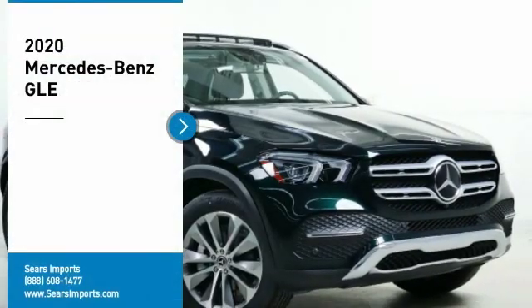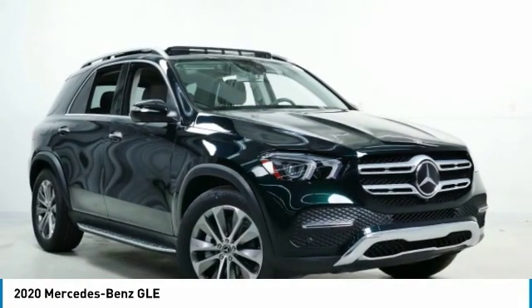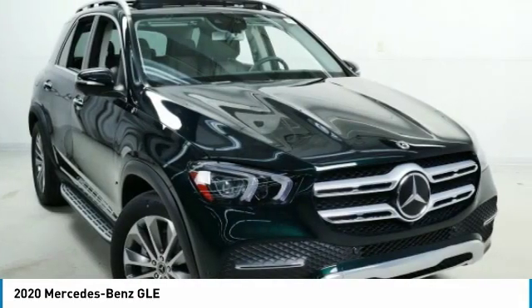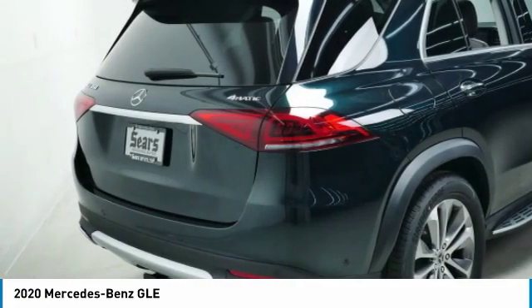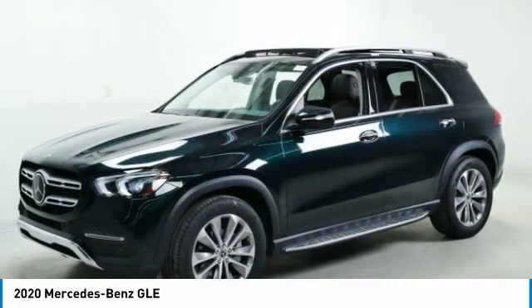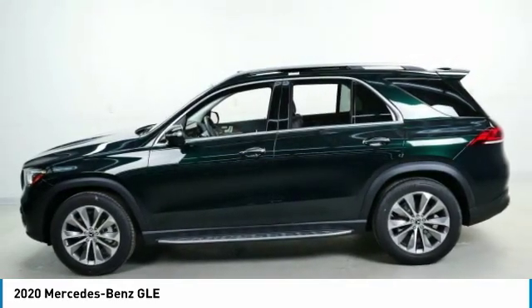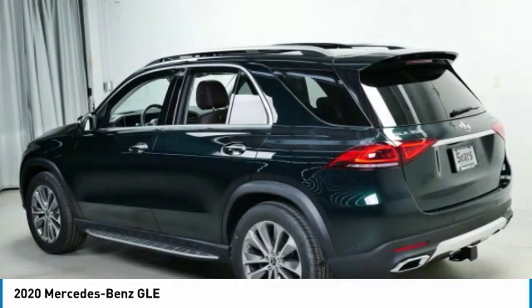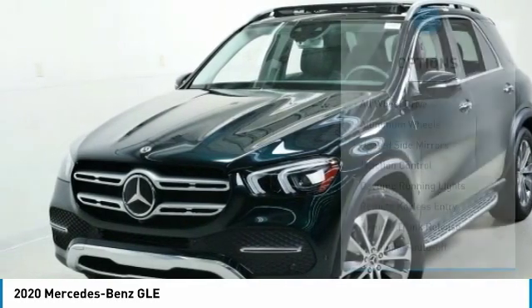Take a ride in the 2020 Mercedes-Benz GLE. The GLE comes with a full Mercedes luxury experience. It combines sport sedan performance with SUV stability. It comes with beautiful, serene-looking interiors and a command system that is close by to access every setting under the sun. Here are some of this vehicle's great options.